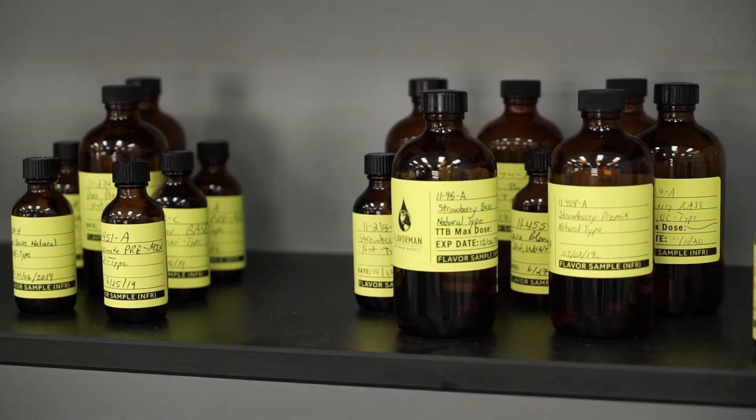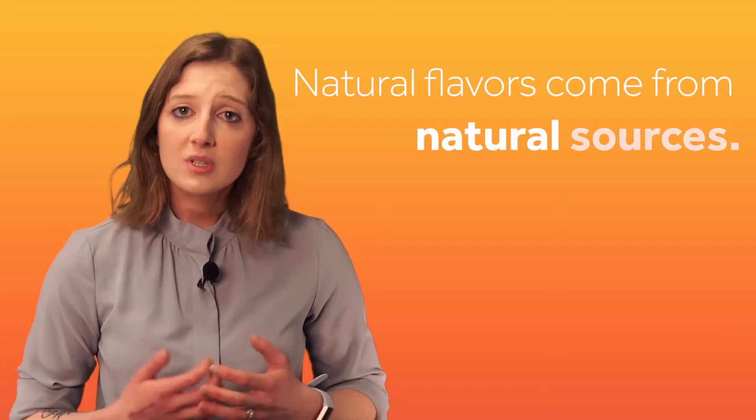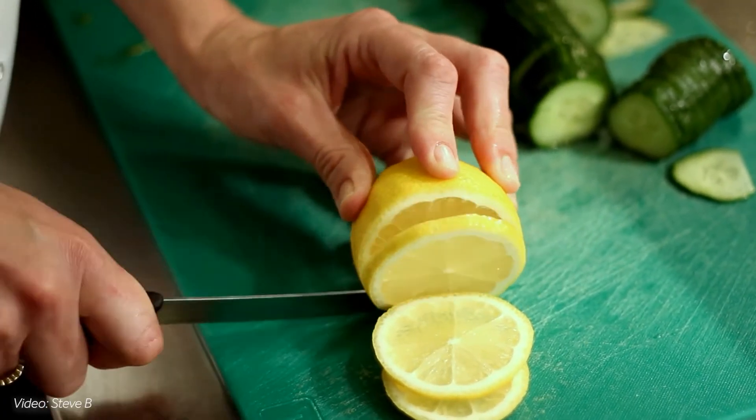Natural flavors, artificial flavors, or a combination of the two. Simply put, natural flavors are made with compounds derived from natural sources, so a natural lemon flavor can either be made with components that come directly from the named food.